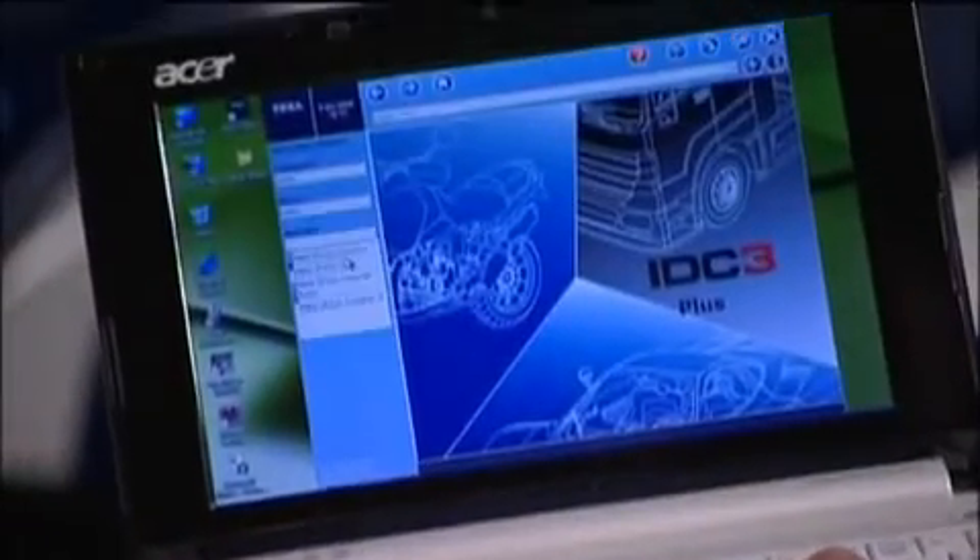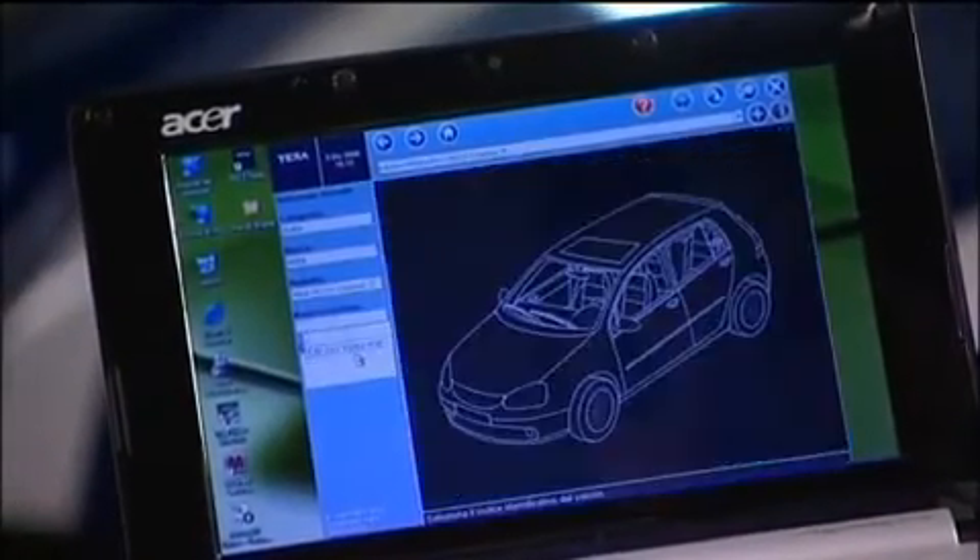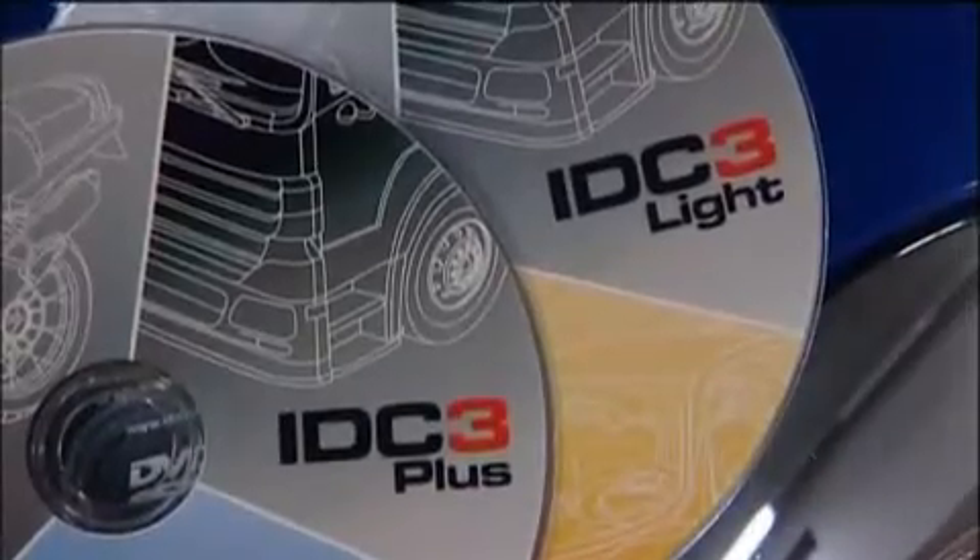IDC3 software comes in the Plus, Light or Pocket version, depending on what display unit is used in conjunction with the Navigator interface. Multi-Pegaso and Axone 3 Mobile come with IDC3 Plus, the operating system with the most complete database of supporting information. IDC3 Pocket, the Palmtop version, is installed on Axone Palmtop, Axone Pad and Axone Direct. Workshops equipped with a personal computer can install either the Lite or Plus version, since IDC3 is fully compatible with most common PC operating systems.